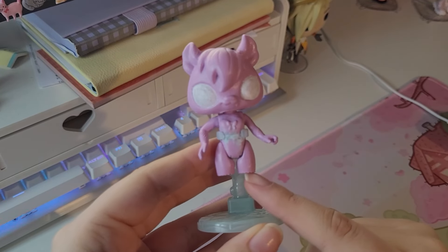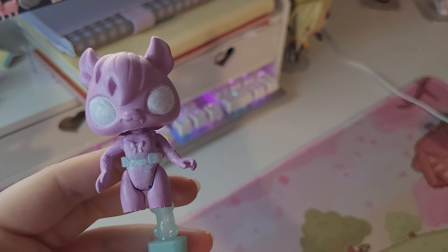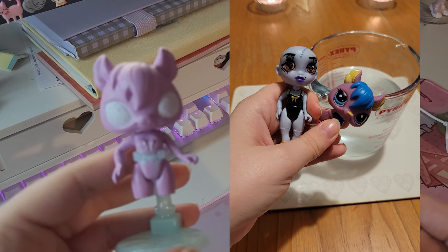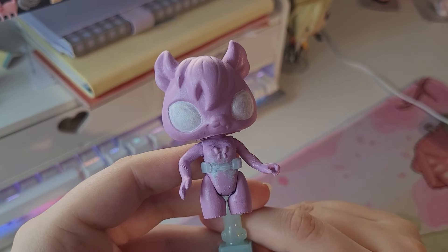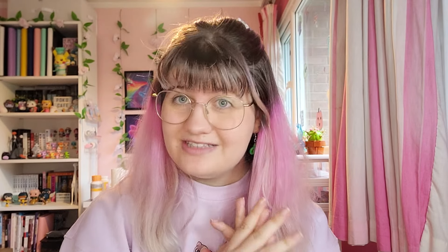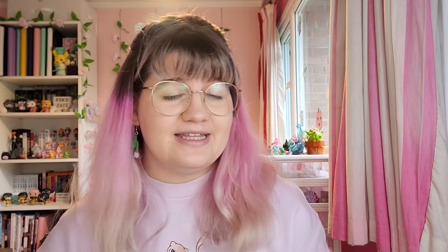I've also done my first head swap with a doll. The legs are missing currently — that's the design of the doll; I took them off to paint. I swapped it with a bat LPS head. I'll put a picture in of what the two separate dolls looked like before. I'm really happy and very excited to work on this one some more.